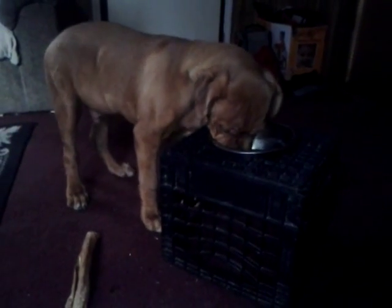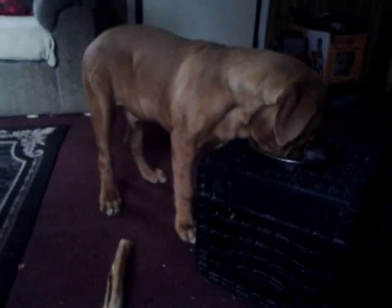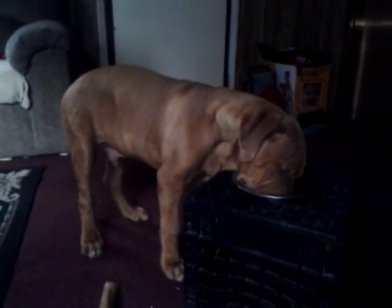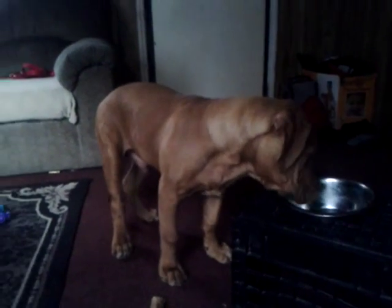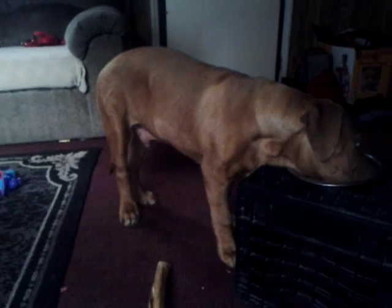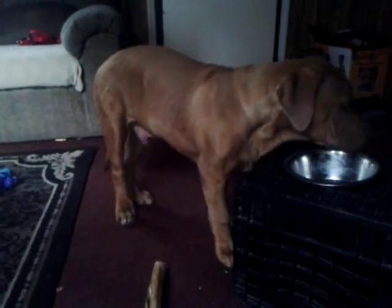This is Red Boy and he is eating out of a cutout milk crate — I have to raise his feeding. He is about the size of a full-grown pitbull, actually more muscular and bulky looking than a pitbull. And that's even more impressive because he's only four months old.